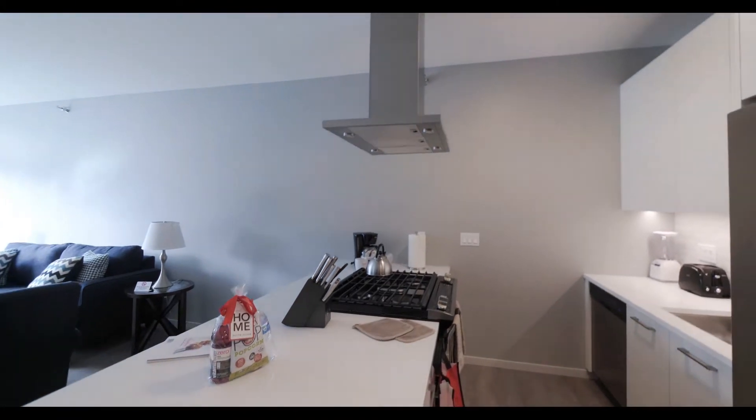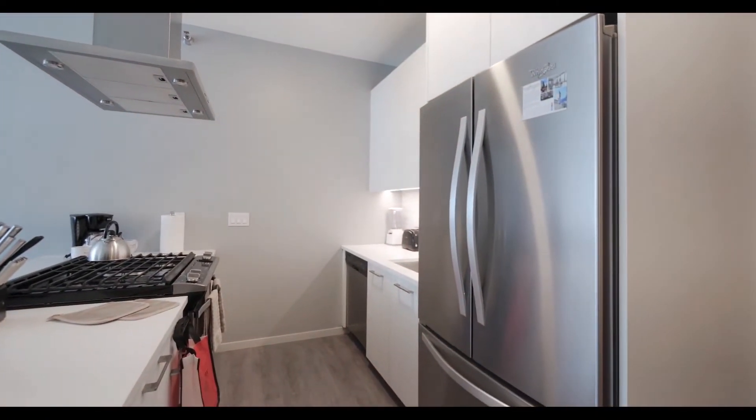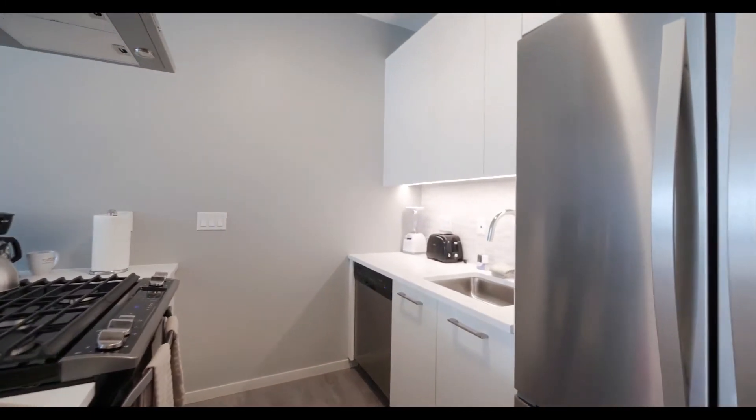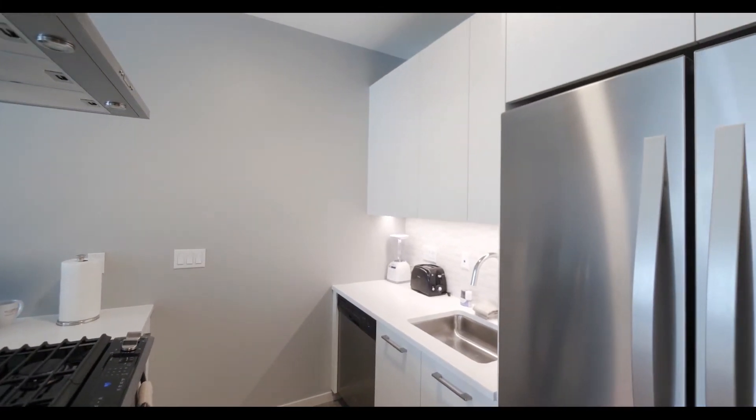The kitchen features a five-burner range, range hood, French door refrigerator, glass-tile backsplash, and quartz counters.